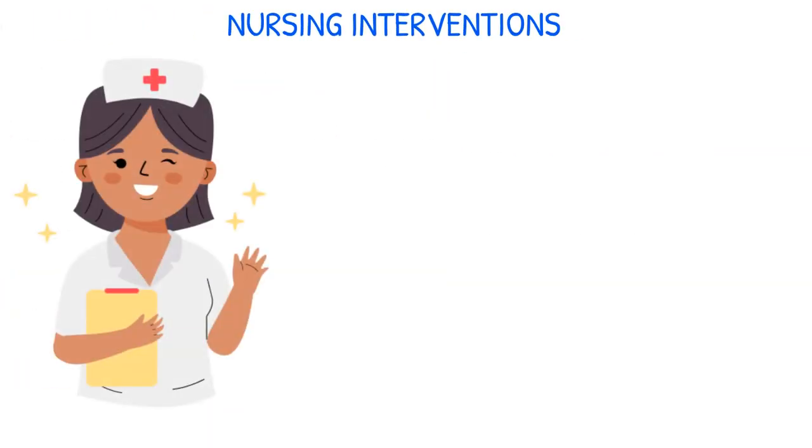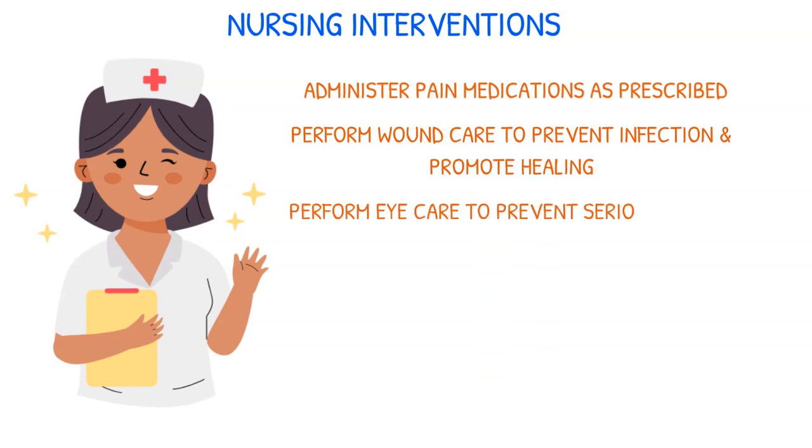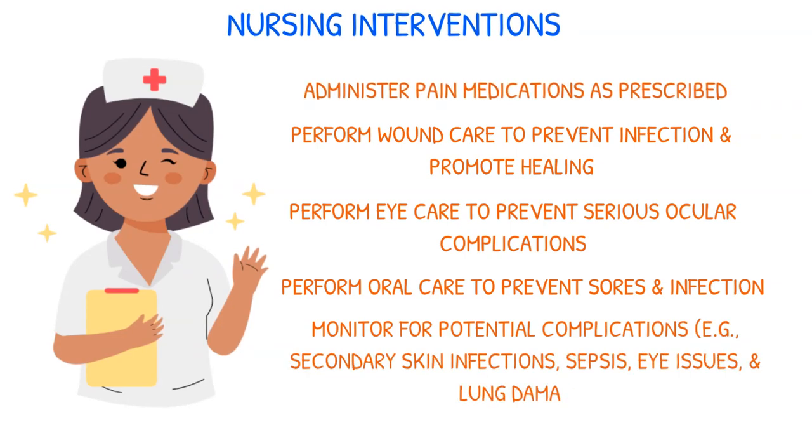In the treatment of SJS, nurses are essential. Nursing interventions may include administering pain medications as prescribed, caring for wounds to prevent infection and promote healing, performing eye care to prevent serious ocular complications, performing oral care to prevent sores and infections, and continually monitoring for potential complications like secondary skin infections, sepsis, eye issues, and lung damage.